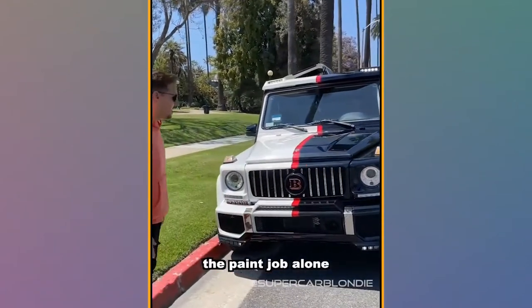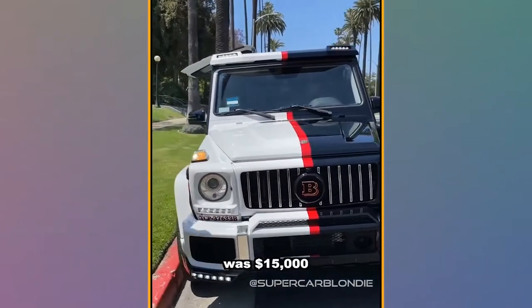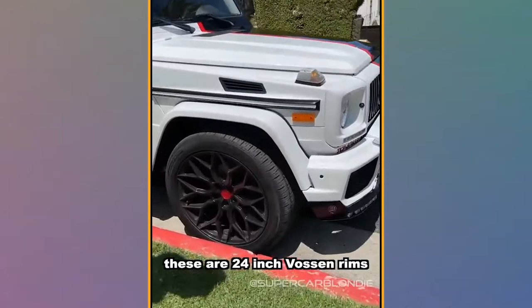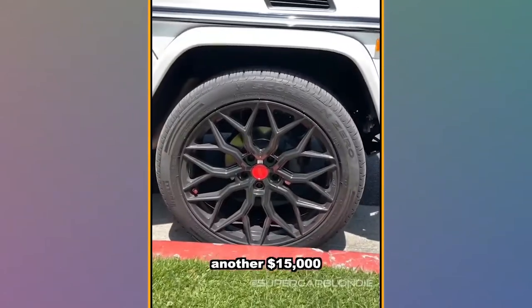The paint job alone was $15,000 and these are 24-inch Boston rims, another $15,000.